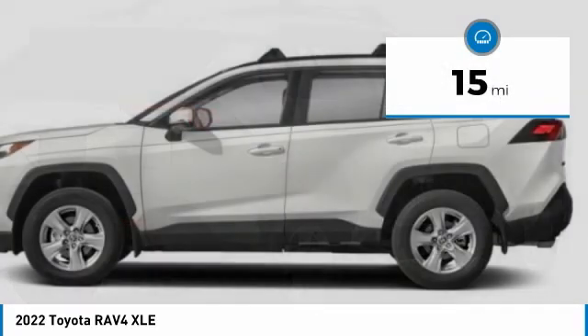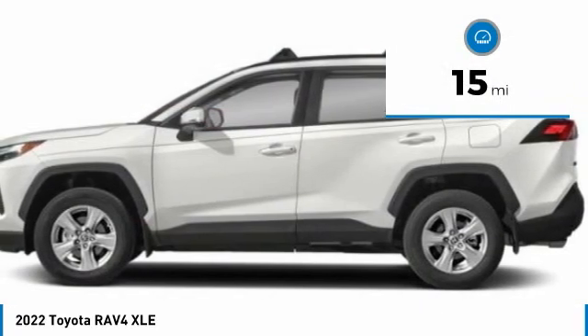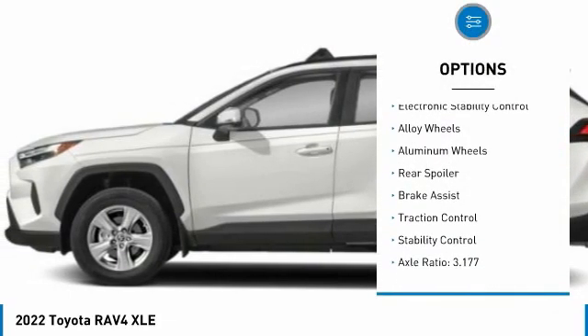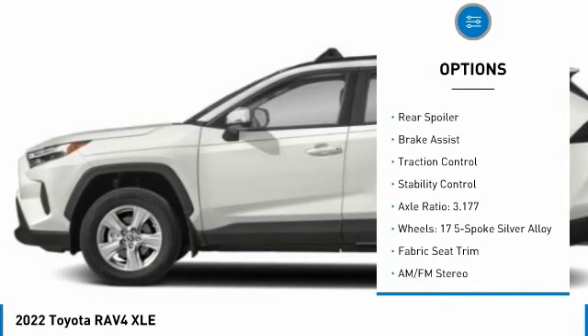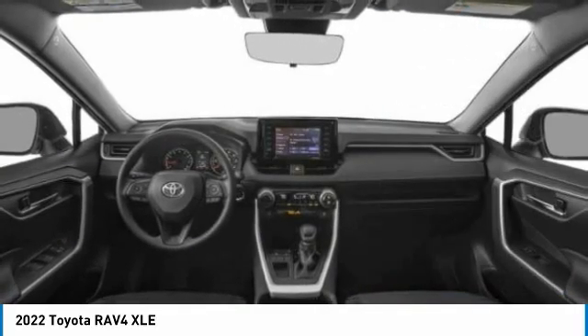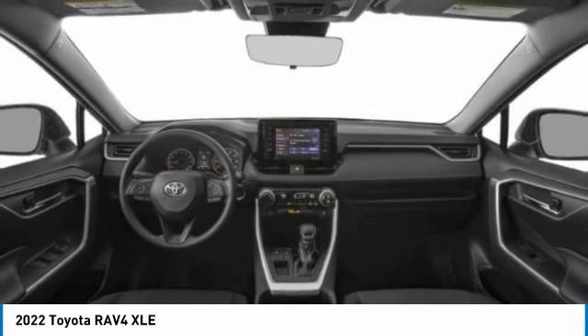This vehicle has less than 100 miles. Here are some of this vehicle's great options: tire pressure monitor, blind spot monitor, heated mirrors, electronic stability control, alloy wheels, aluminum wheels, rear spoiler, brake assist, traction control, stability control.